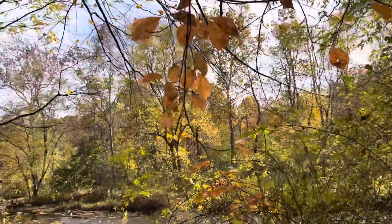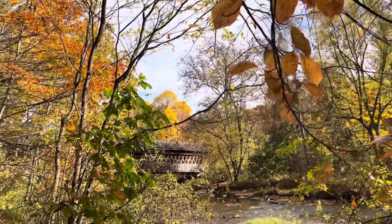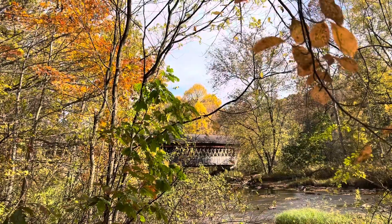Up there — that looks like something you'd see in a painting.